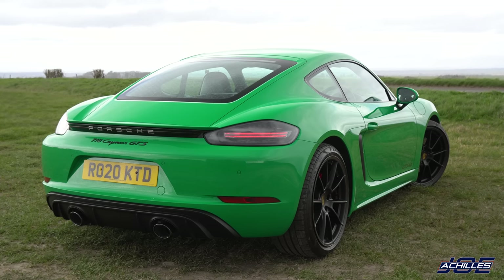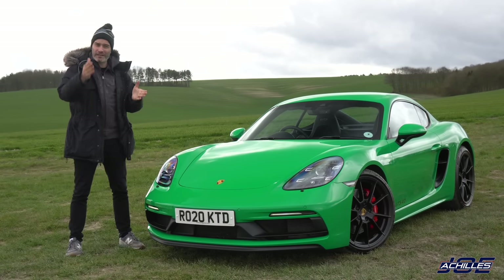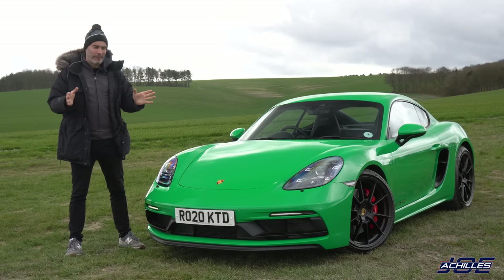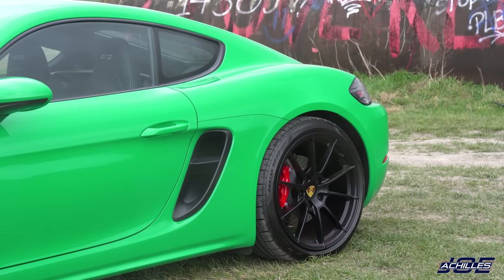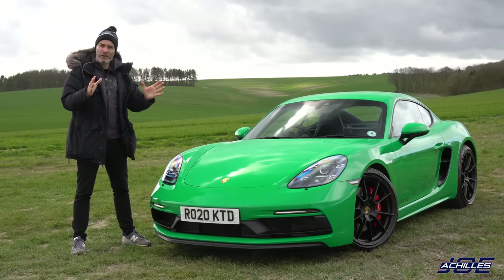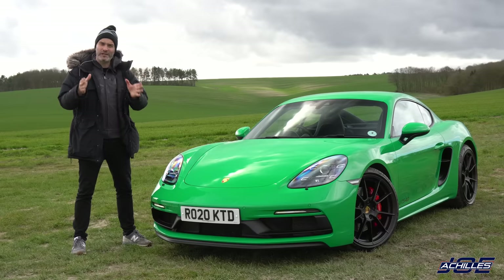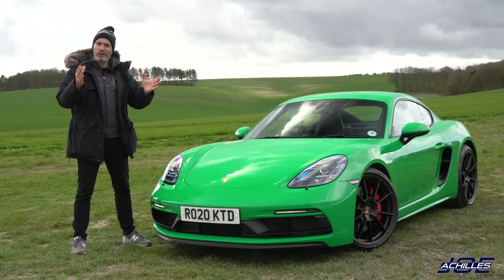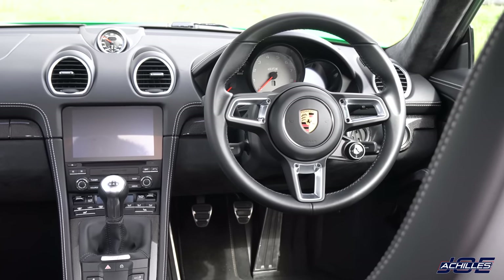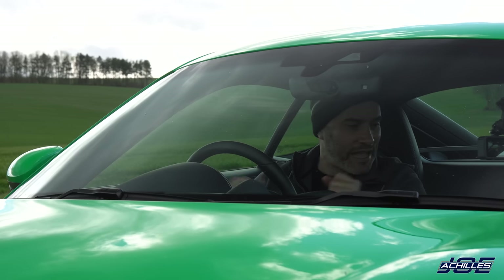Then Porsche decided to stick that four litre in the GTS. I actually drove a 718 GTS with the 2.5 litre four pot at Goodwood about two years ago — massively impressed with it. The dynamics were amazing, it felt exactly like I remember the GT4 feeling, but one thing that was missing was that soundtrack. The four litre has been slightly detuned for the GTS, down 20 horsepower to 400, with the torque figure the same at 420 Newton metres. This car also happens to be a six-speed manual — happy days.